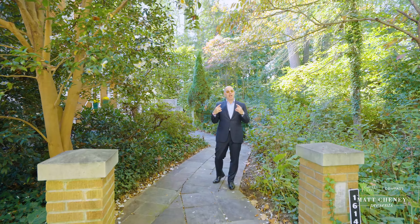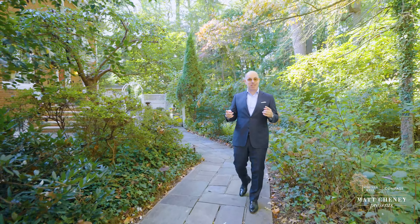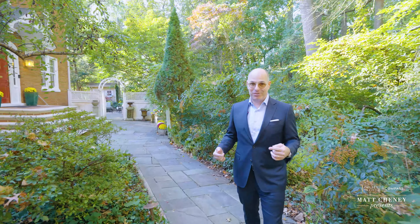Hi, I'm Matt Cheney. I'm excited to share with you our latest listing. It's Parkside in Upper 16th Street, on a one-way quiet street just off of 16th Street.